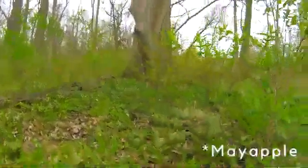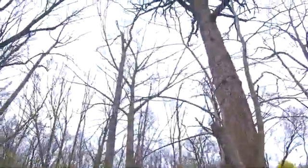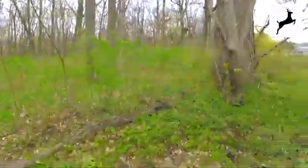When a white-tailed deer eats the May Apple fruit, it eats it before the seeds are fully ripened, so it doesn't aid the plant in spreading its seeds. The deer will eat that unripe fruit and tends to defecate in areas that are not favorable for May Apple — out in the open and in drier areas, unlike the moist, shaded forest where May Apple grows.